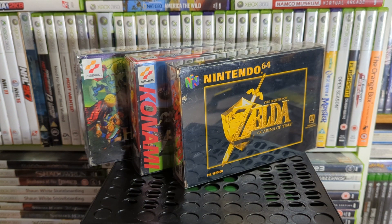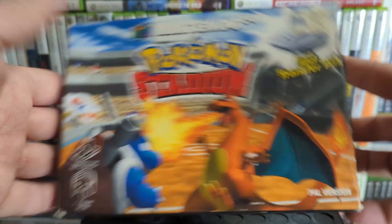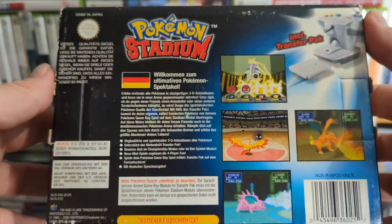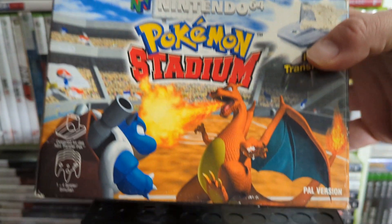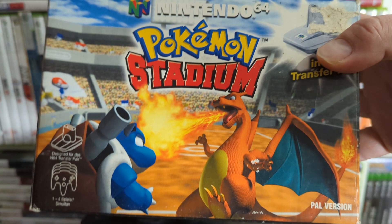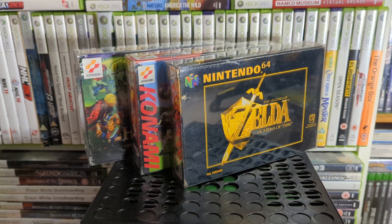I'll check in Pokémon Stadium now — it's the big box and comes with the Transfer Pak so you can play your Pokémon games through the TV, Red and Blue. It also lets you import your Pokémon and battle them. It's basically just battling Pokémon and some mini games.